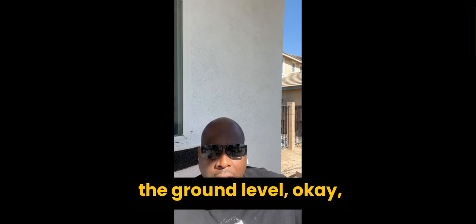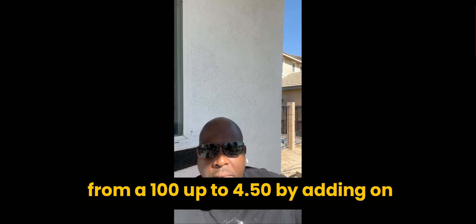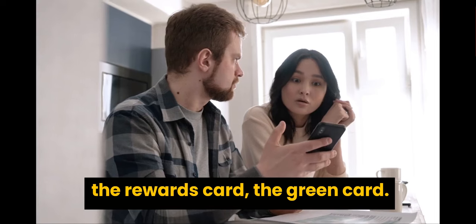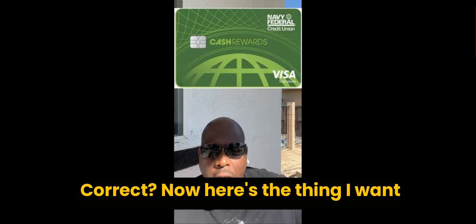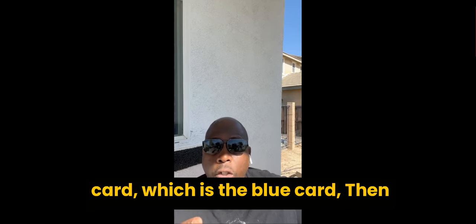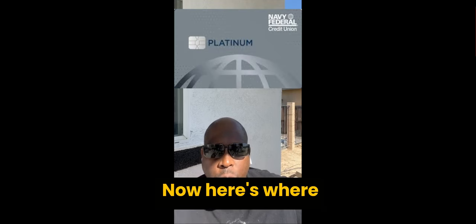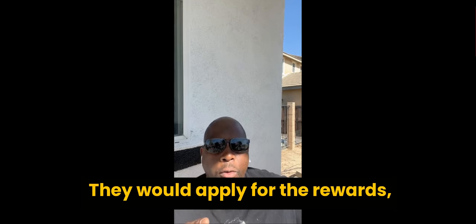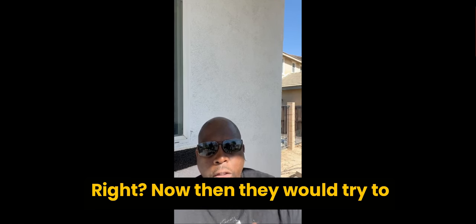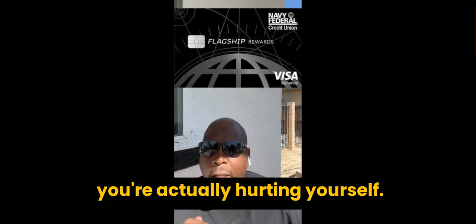If you're starting at the ground level with the nRewards card — the internal score goes from 100 up to 450. Even with a 550 credit score, by adding multiple accounts they may start you at the rewards card, the green card, which goes up to $25,000. Then you have the blue rewards card, the gold rewards, then the platinum. Here's where people make the mistake: they go from the nRewards secured card to the green card, then try to wait 90 days and go for the flagship. Do not go for that card — you're actually hurting yourself.